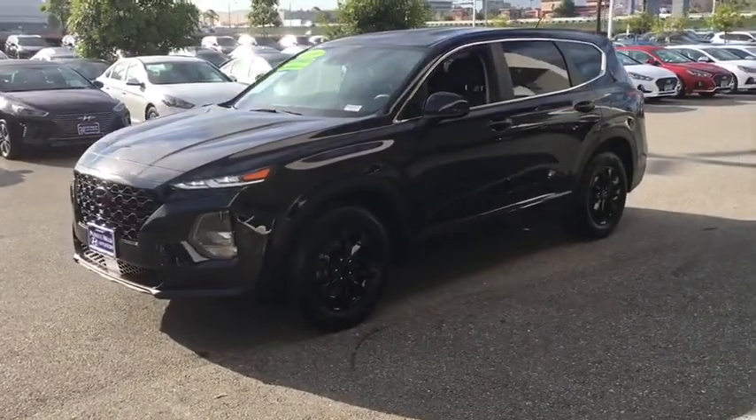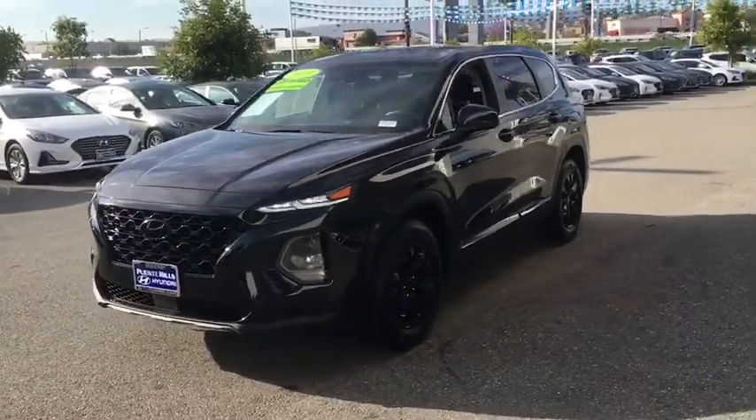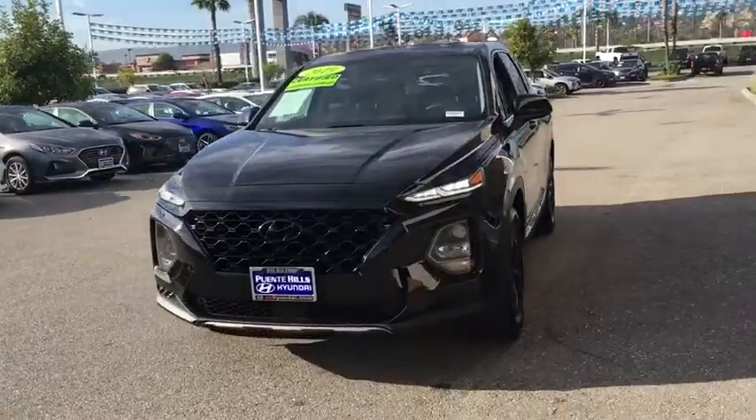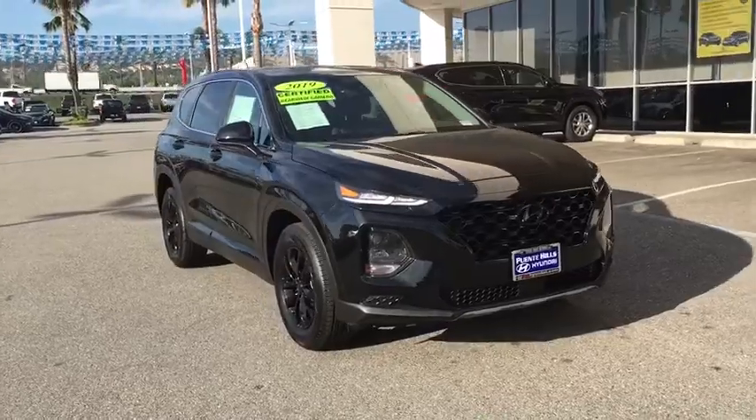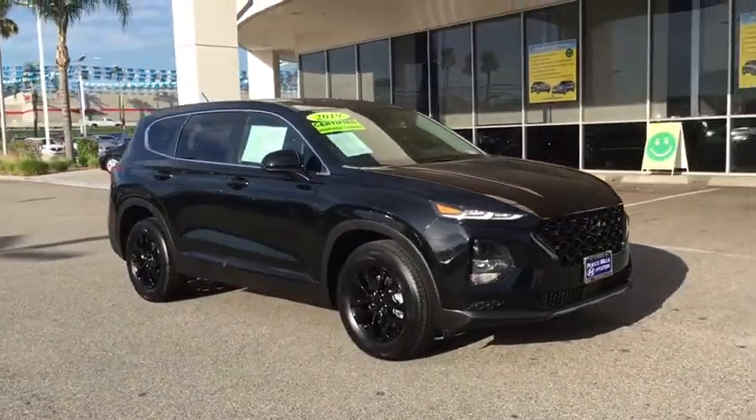2019 Hyundai Santa Fe. Style, quality, performance, value. Need we say more? This vehicle has less than 25,000 miles. Here are some of this vehicle's great options.